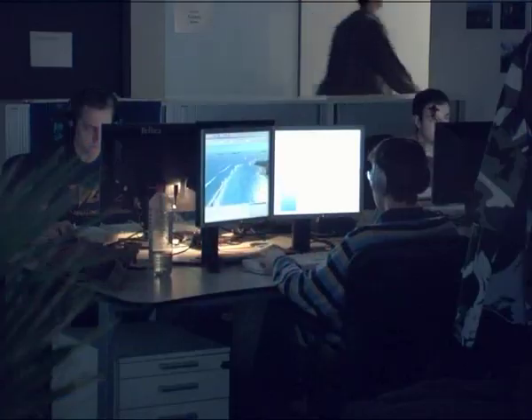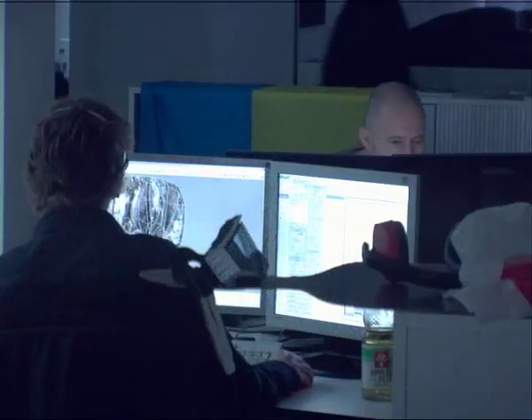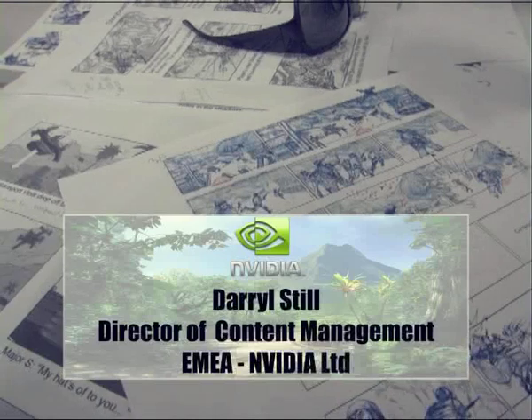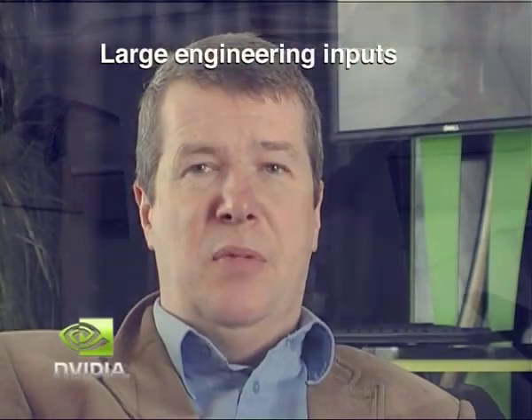For Crytek, it has been a pleasure working with partners like Microsoft, Intel, and NVIDIA, because it allowed us the opportunity to get faster with a higher range of technologies. It was natural that we would want to involve Crysis in the 'Way It's Meant to Be Played' program. We have a number of engineers who are in the Crytek studio in Frankfurt helping out on a daily basis, and those engineers also have access to the entire engineering team, so there has been a large engineering input.